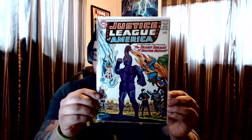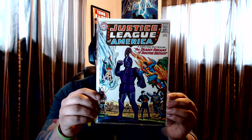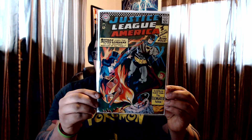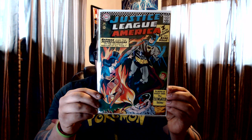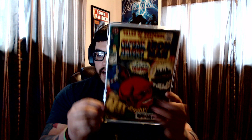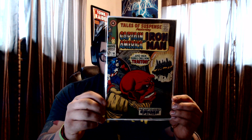Justice League #34 with the Joker in the background — going after these books as well, so expect more of these old Silver Age Justice League books. Number 51 with Satana and the Elongated Man on the cover, really beautiful cover. And then of course I always gotta have a Tales of Suspense — just one for you guys today, number 90, beautiful cover with the Red Skull on it. Just love these old Tales of Suspense.